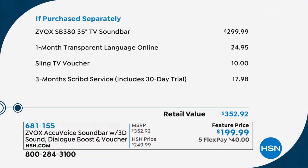We have free shipping and handling, which is another extra savings for you. We have flex payments. And look at what else we're including — extra goodies: one month of Transparent Language Online where you can learn another language, a Sling TV voucher where you can use the streaming services, and three months of Scribd service where you can enjoy audiobooks and anything else. Altogether, you're looking at over $350 worth, coming to you today for $199.99.